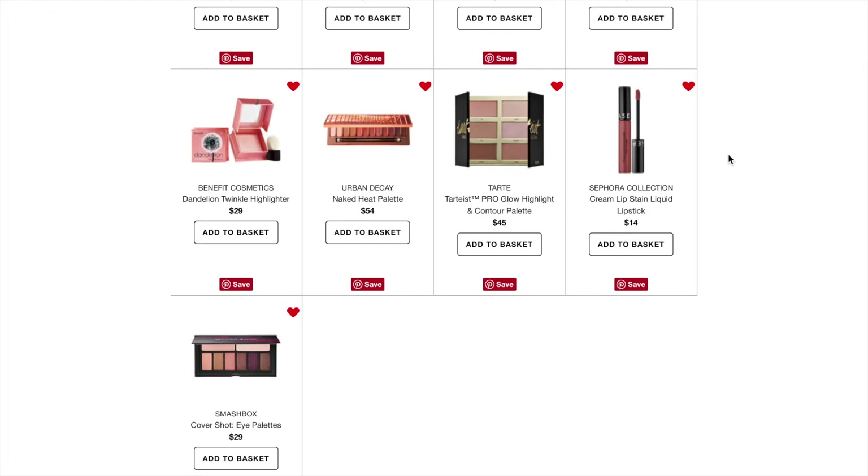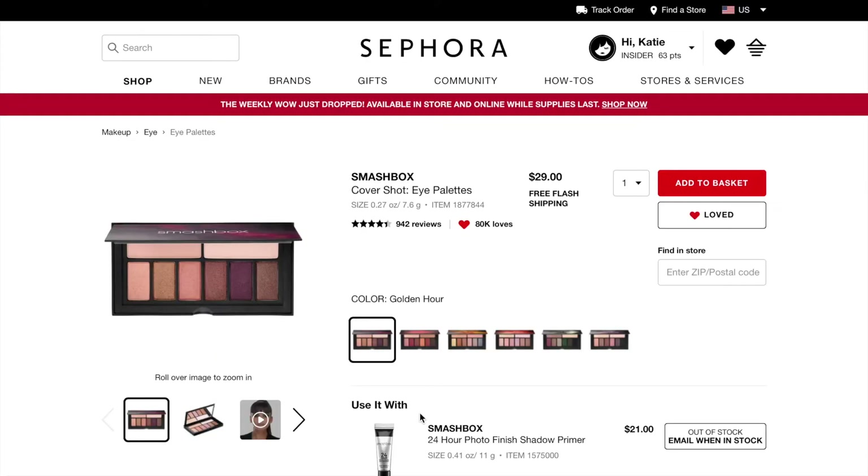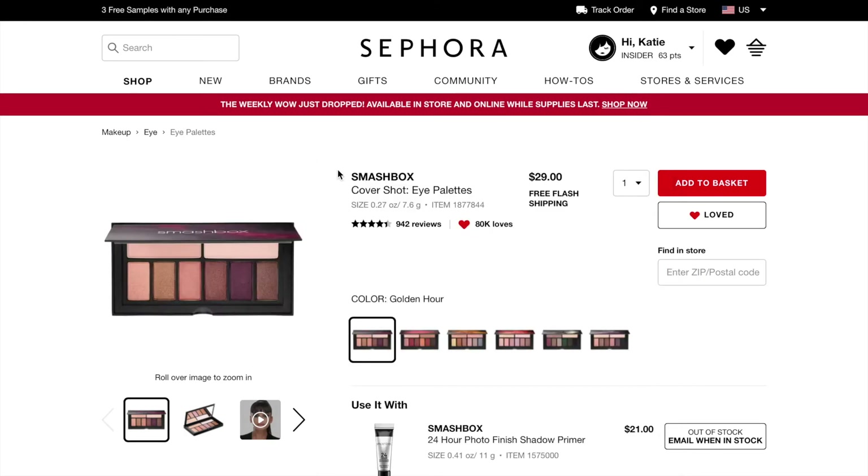The other one is the Smashbox Cover Shot in Golden Hour. I have a sample of this right now and it's nice. I probably won't buy it — if I do, it'll be towards the middle of the year. I'm trying to use the makeup I already have and not buy anymore. I'm going on a no-buy of sorts — using things up before buying new ones, especially palettes since I have too many. This one is $29.